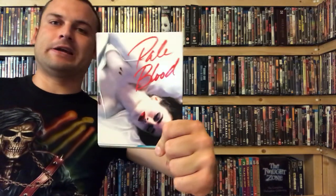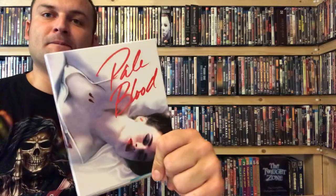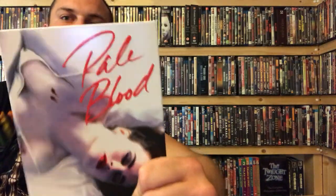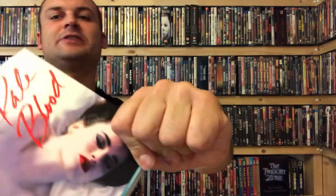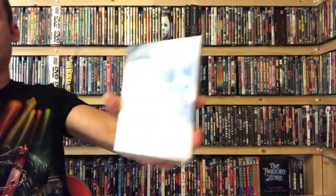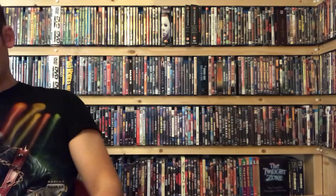The first one, at number 10, is Pale Blood. I really like this white slipcase — it's a very elegant looking horror movie. There's a little bit of embossing on this: the writing is embossed, the bite marks, and also the lady's lips are embossed as well. Really nice wraparound sleeve, and the back is just a continuation of the front image.